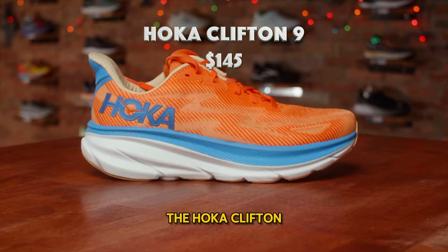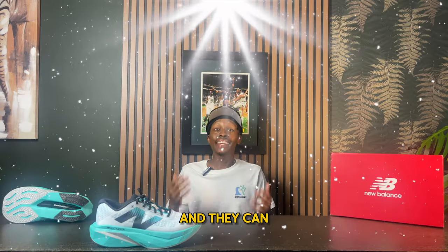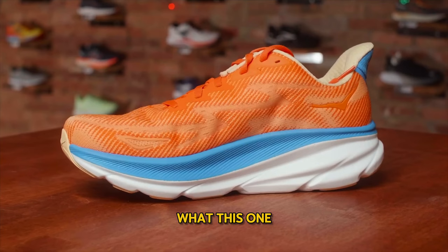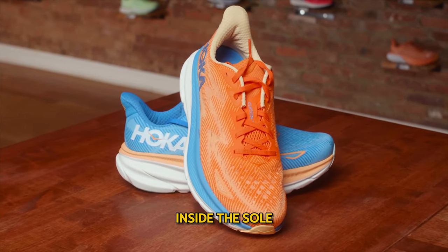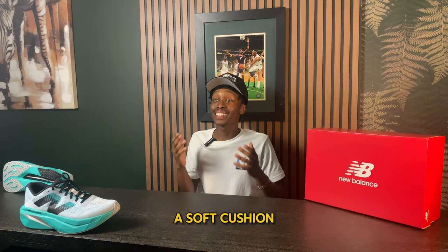Next on this list is the Hoka Clifton 9, priced at about $145, available down below in the description. This shoe includes a meta rocker, which sits inside the sole system and provides structural support along with a soft cushion feel.